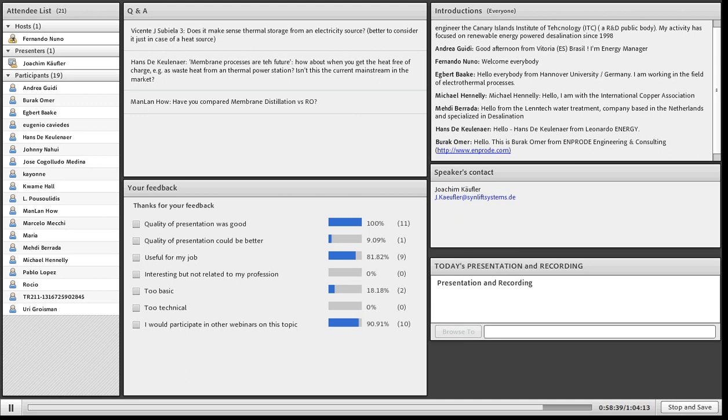Regarding how membrane distillation compares versus reverse osmosis: the energy consumption figures I know show that membrane distillation is higher than reverse osmosis with a pressure exchange high-level energy recovery system. I cannot see real advantages at the moment, though I have to admit there are experts for membrane distillation, especially from the Fraunhofer Institute in Freiburg, who could give a more detailed answer.